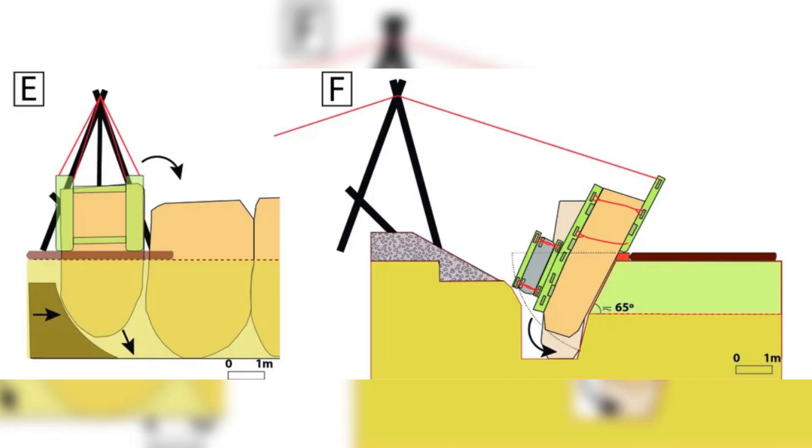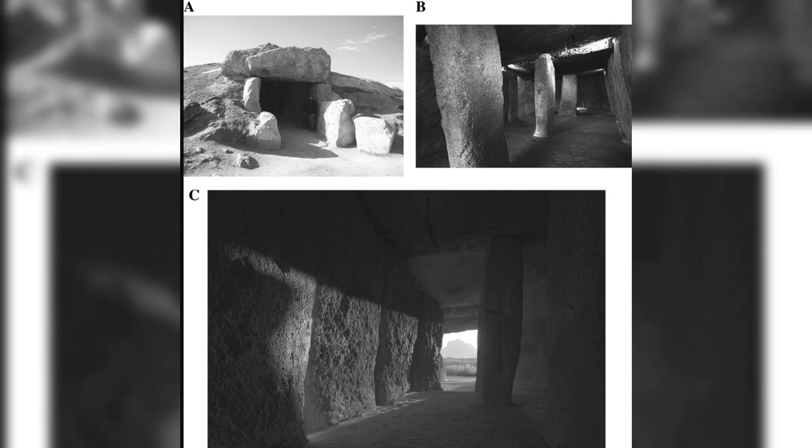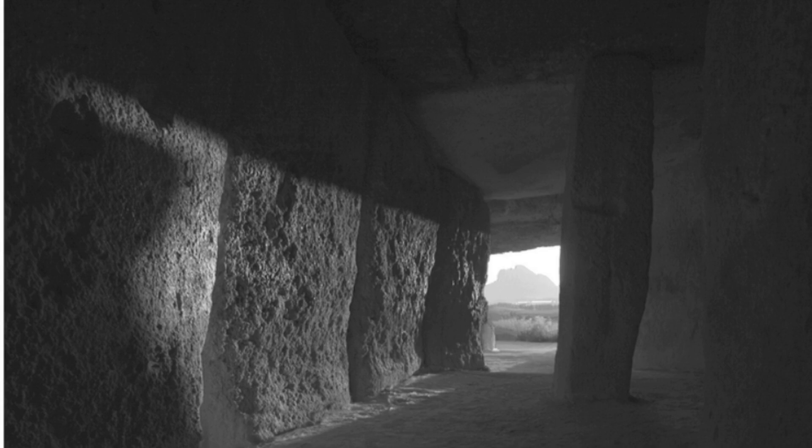At the construction site, the builders demonstrated even more advanced knowledge. They dug deep foundations, burying up to a third of each stone to ensure stability. This technique, known as keying, significantly increased the structure's resistance to lateral forces. The wall stones were carefully shaped to interlock, creating a self-supporting structure. This attention to detail shows a deep understanding of load distribution and structural integrity.